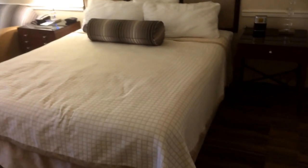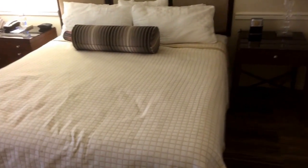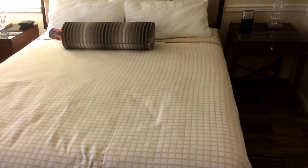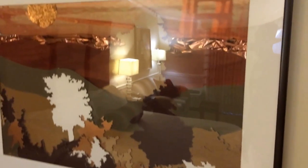Here we got a nice little king size bed. I heard that a couple guys got two queens, so I'm happy that I was one of the guys that got a king size bed. King size beds are for kings, right? Got a nice little portrait right here — something nice. Looks like they got the Golden Gate Bridge in the background.